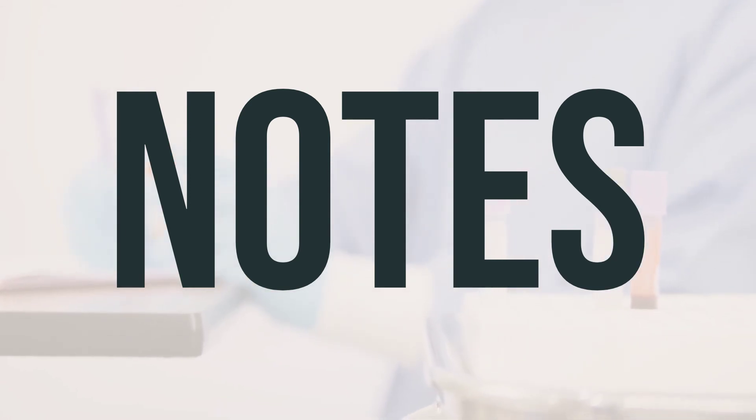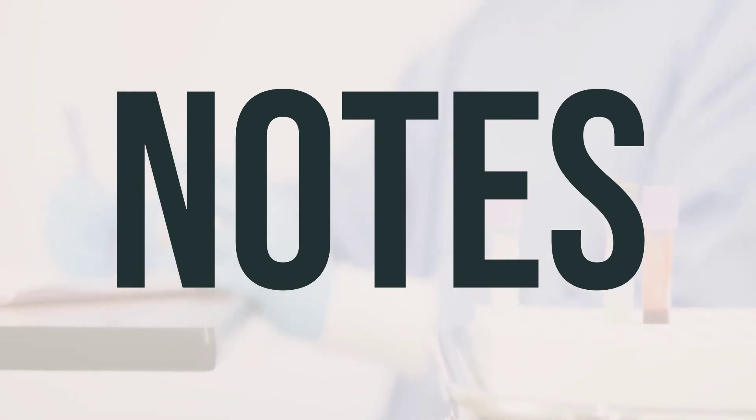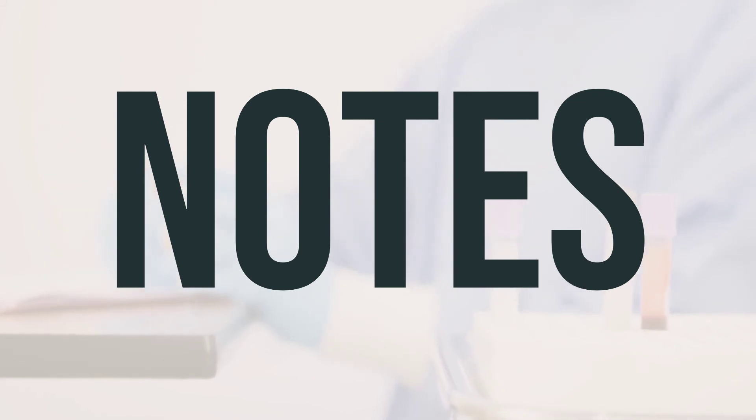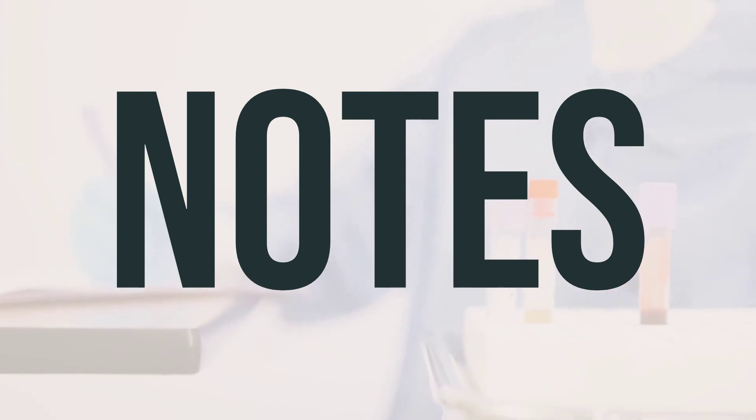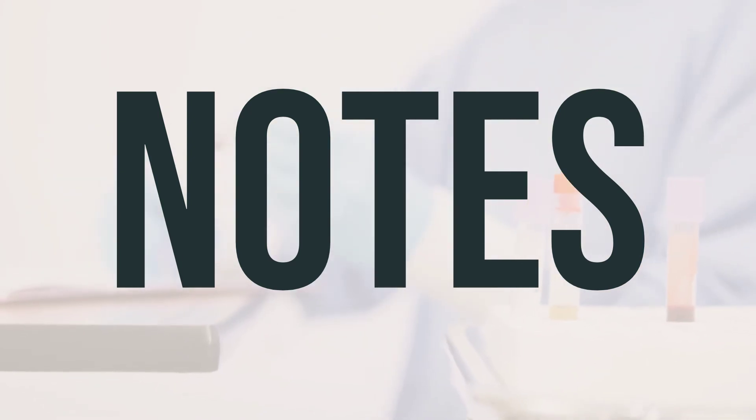If you take this medication before meals, you may sweat, drool, or have tearing of the eyes. These are normal responses to the medication. If any of these effects persist or worsen, tell your doctor or pharmacist promptly.